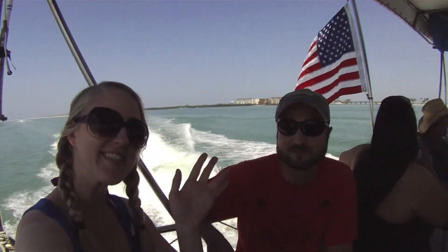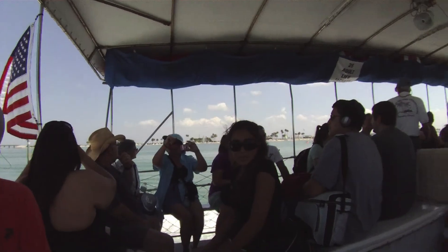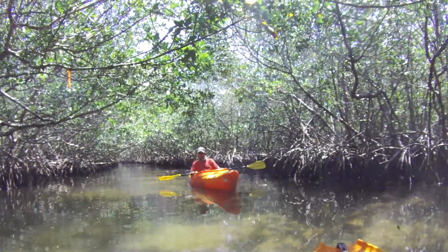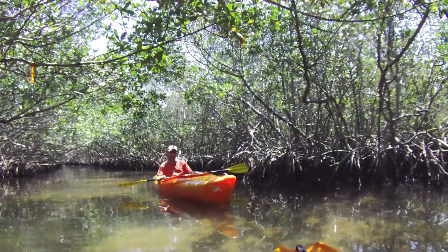Today on Forgotten Compass, we're heading to a beautiful island off the coast of Central Florida known as Caldese Island State Park. Come along with us as we explore the mangrove tunnels, a unique paddling experience, and do a little fishing on the fly.